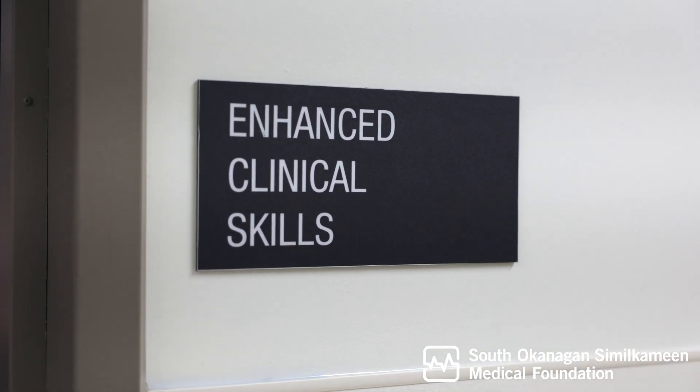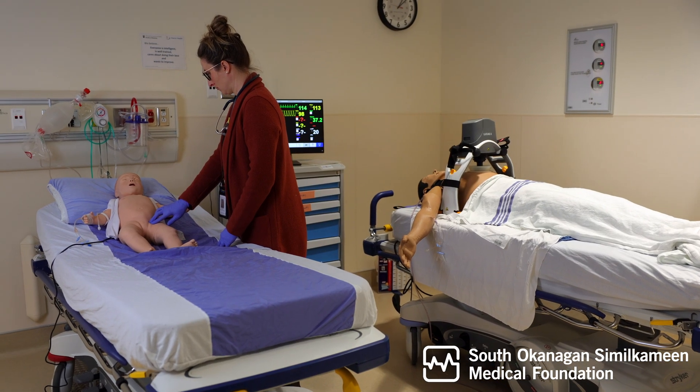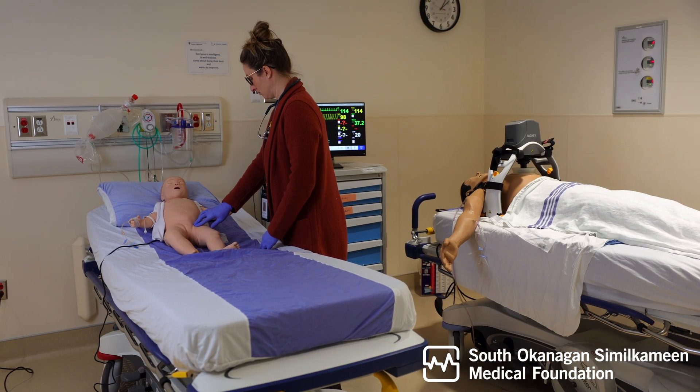The Simulation Centre is a space where we can create realistic scenarios and environments that replicate clinical care and training for our practitioners to come and practice without putting actual patients at risk. It's multidisciplinary, so it's actually open to anybody — physicians, nurses, staff.